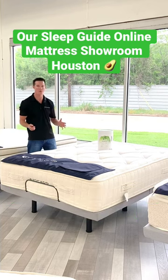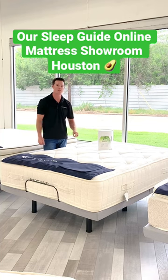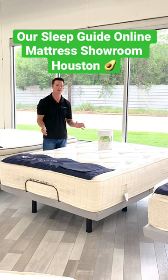It even has handles that run all the way around the mattress. We also find that customers love our bamboo sheets that we have, which go perfectly with a mattress like this to get that extra breathability.